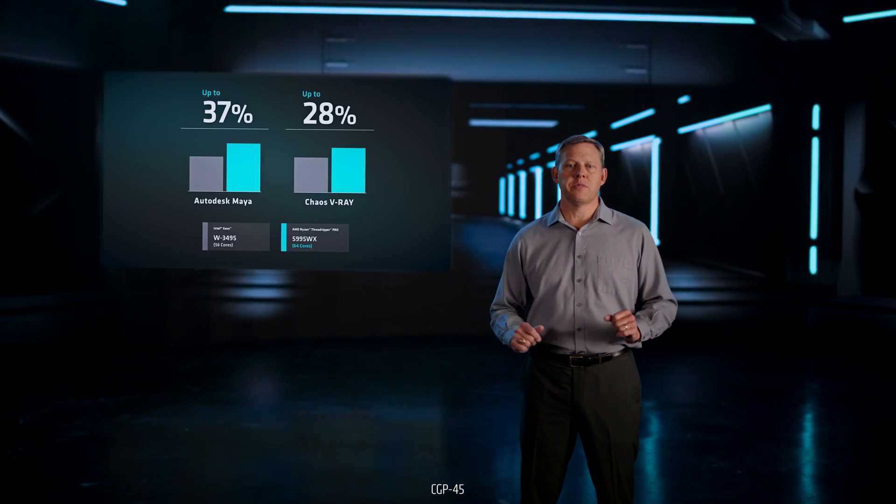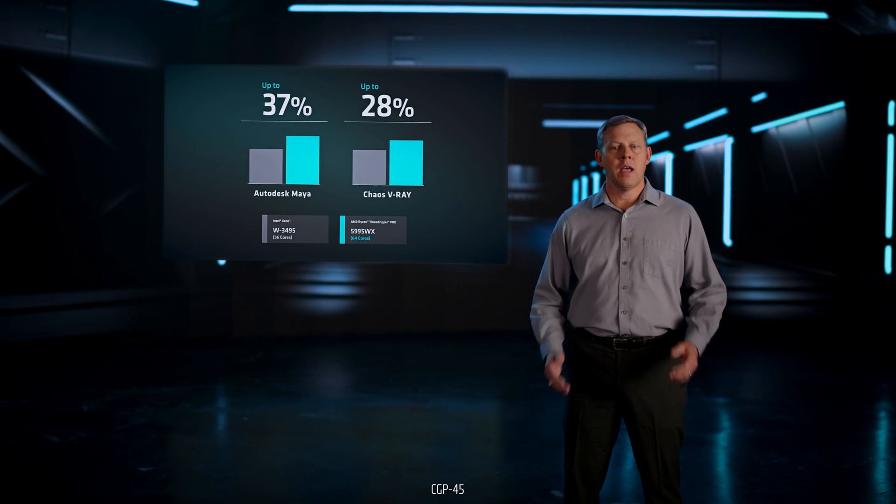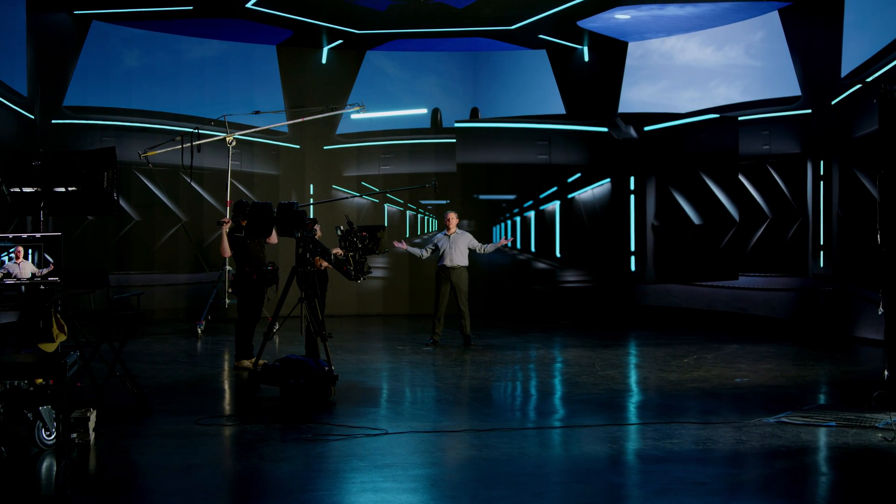The current Threadripper Pro 5000WX series outperforms the competition in a wide variety of workstation workloads. And there is no better example of success than the widespread use of Threadripper across the entertainment industry for film production on virtual stages just like this one.